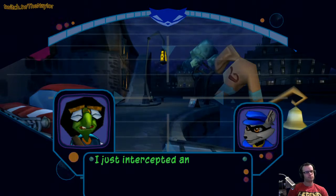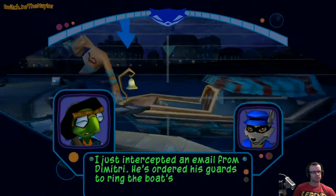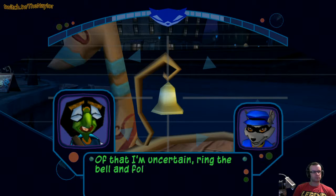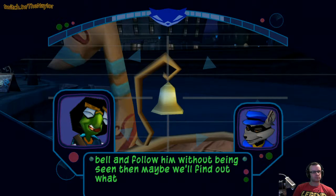I just intercepted an e-mail from Dimitri. He's ordered his guards to ring the boat's bell when the coast is clear. Ring the bell and follow him without being seen — then maybe we'll find out what he's hiding.